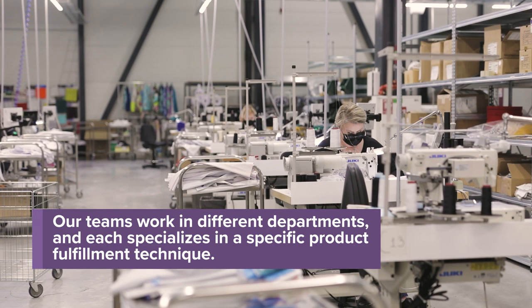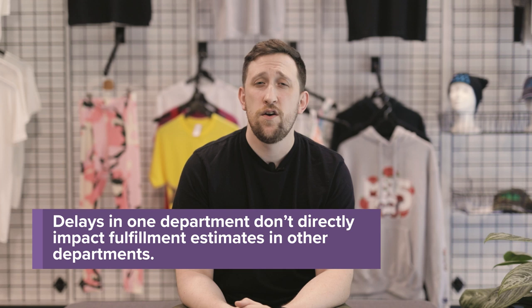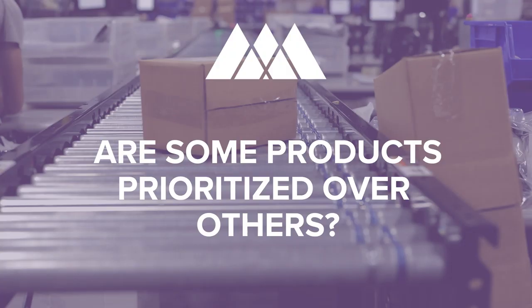For example, products like leggings, pencil skirts, and pillows are mostly fulfilled on the west coast, versus our east coast facilities that specialize in direct-to-garment, embroidery, and some of our non-apparel productions.